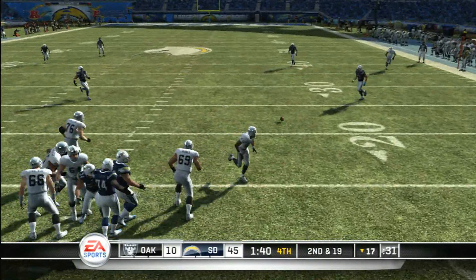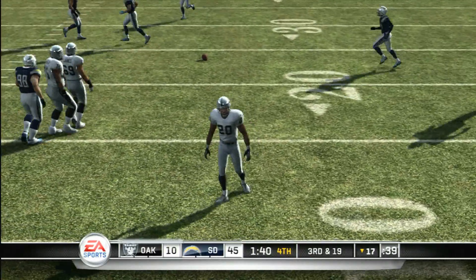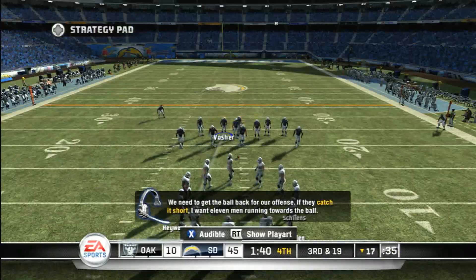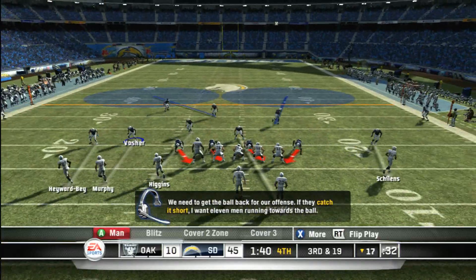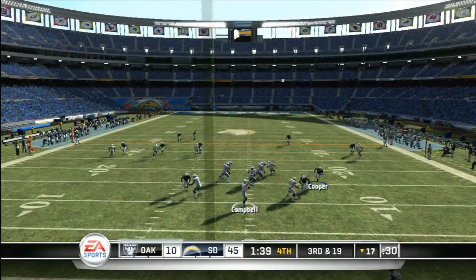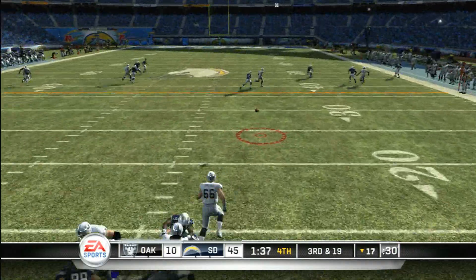Moves to his right. Under pressure. He felt the heat that time and was forced to throw it away quickly. Gets rid of it as he's hit.